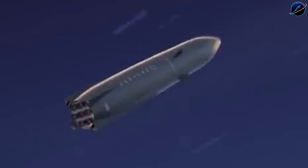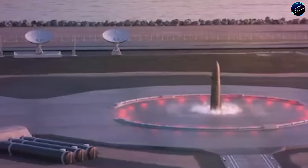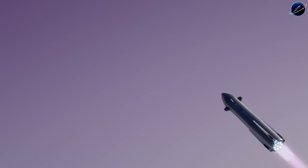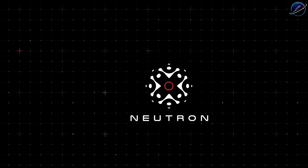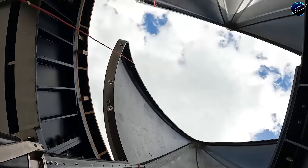The fairing halves open in just 1.5 seconds, deploy the payload, then close again while staying attached to the first stage. That's less than half the time required for standard stage separation. Every second the fairing stays open exposes internal systems to aerodynamic forces and thermal stress. Cutting that exposure time dramatically reduces risk during the most critical phase of flight.